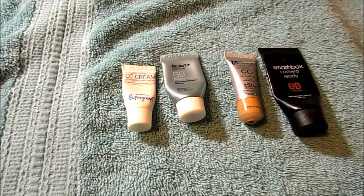I had four liquid foundations: from Supergoop their CC Cream in Light Medium, Dr. Jart BB Balm, the It Cosmetics CC Plus Your Skin But Better in Medium, and Smashbox Camera Ready BB Cream in Light Medium. I like the It Cosmetics and the Smashbox.